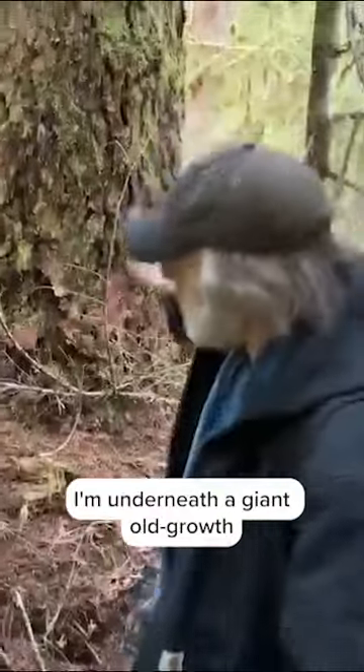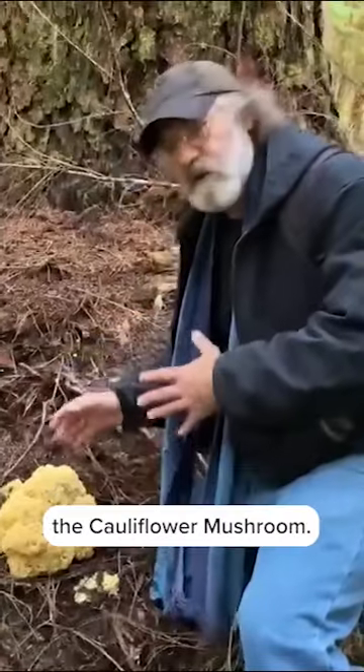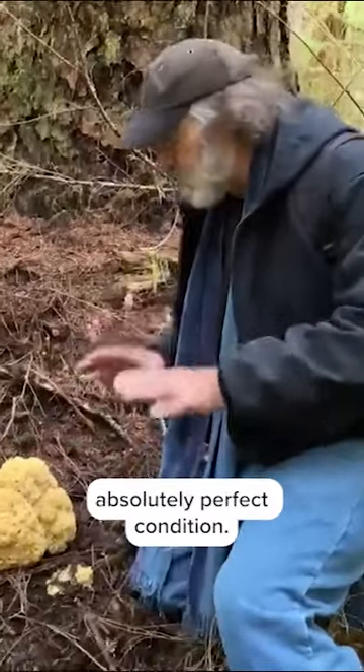Hi, I'm Paul Stamets. I'm underneath a giant old-growth Douglas fir, and this is Sparassis crispa, the cauliflower mushroom. This one is in absolutely perfect condition.